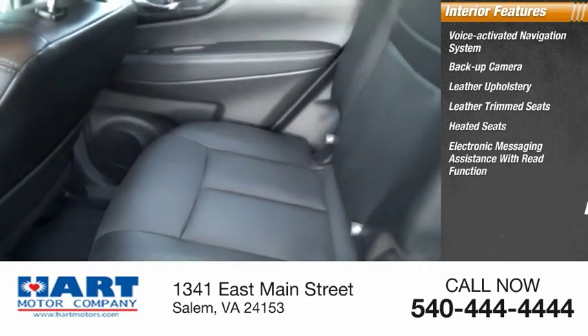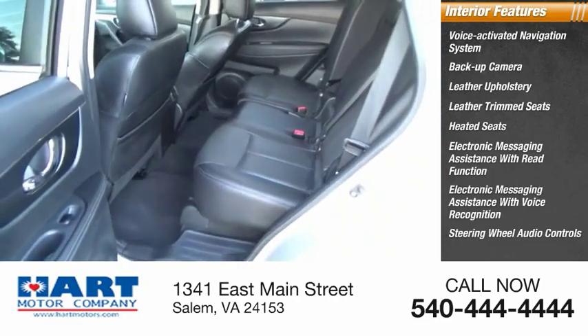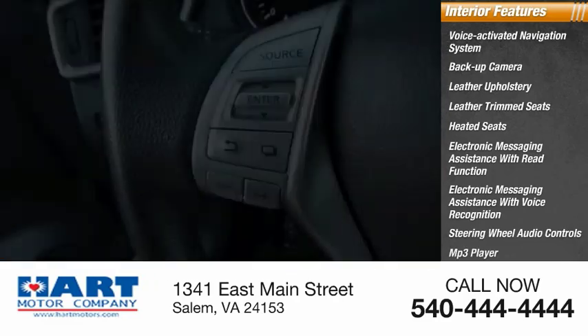Fog lights. Inside you'll find a voice activated navigation system, backup camera, leather upholstery, leather trim seats, heated seats, electronic messaging assistance with read function, electronic messaging assistance with voice recognition, steering wheel audio controls, MP3 player, and cruise control.